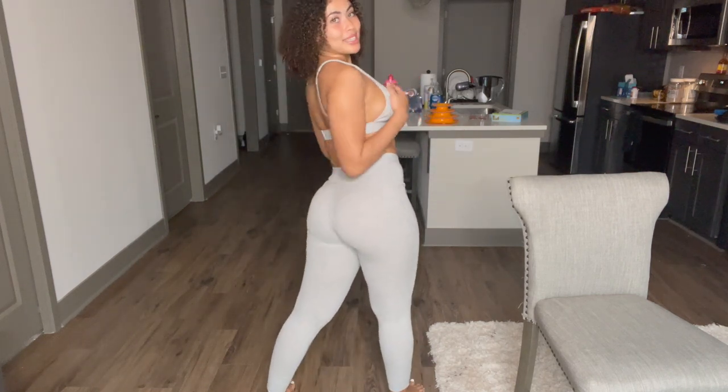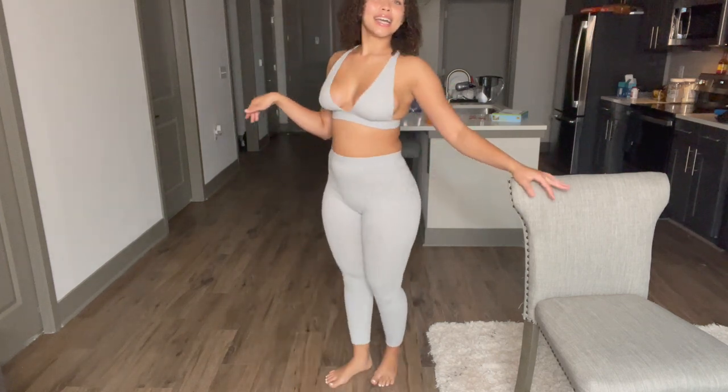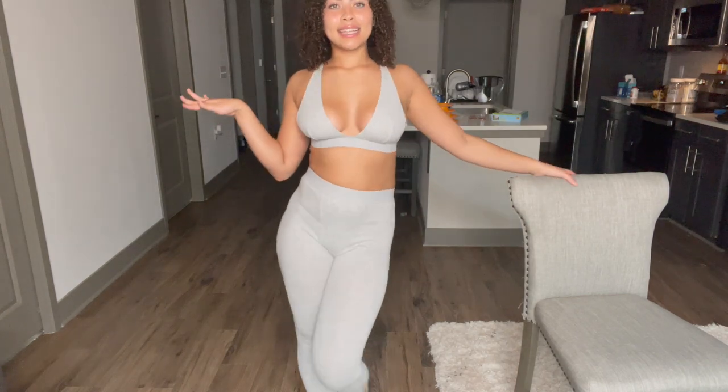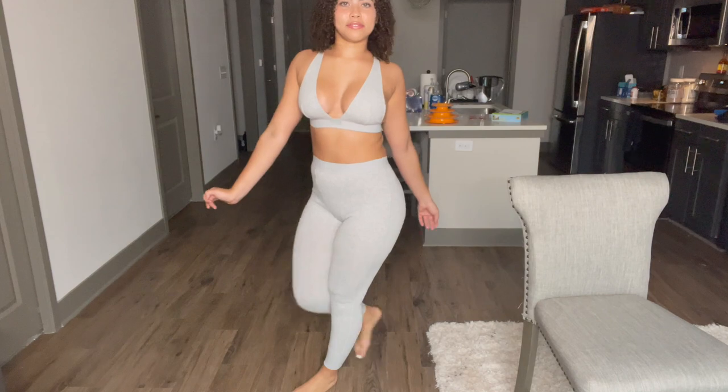I never knew I had hips until this set. And let's talk about the booty — the booty is snapping in this set, feeling amazing. That is all I have today, guys. Those are all the pieces I got and I would rate everything 10 out of 10.